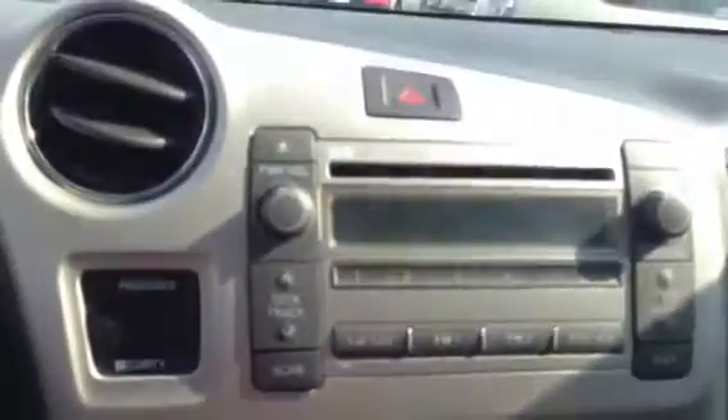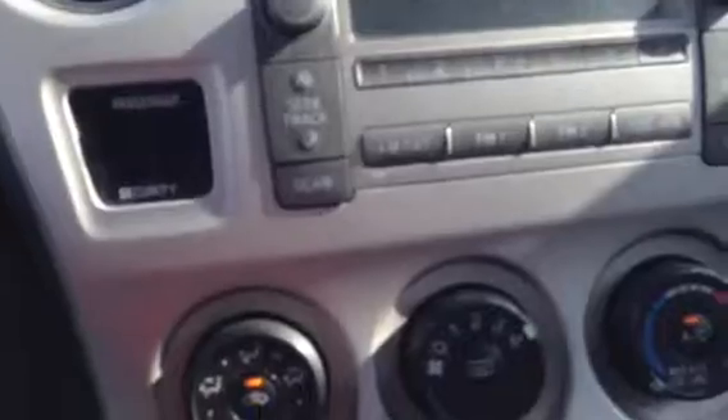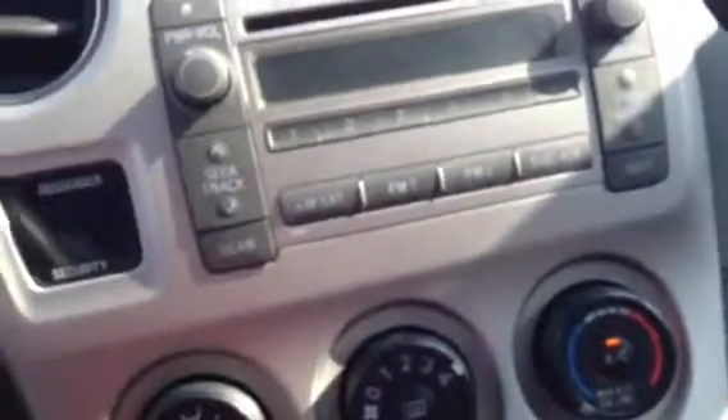Right here you do have sequential shifting. So you click it up to go up a gear, down to go down a gear. And someone really took care of this vehicle — it's in great shape, and the fabric looks great. No rips, tears, anything like that.